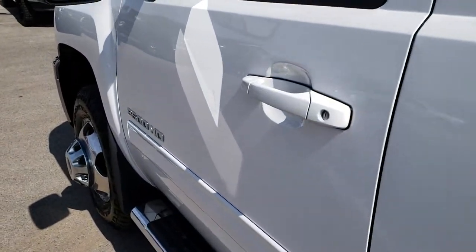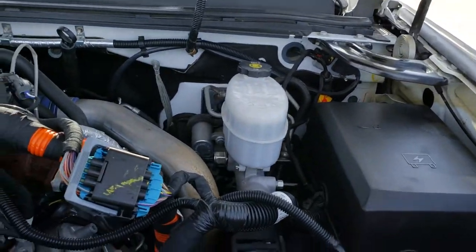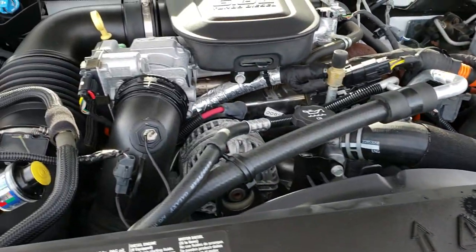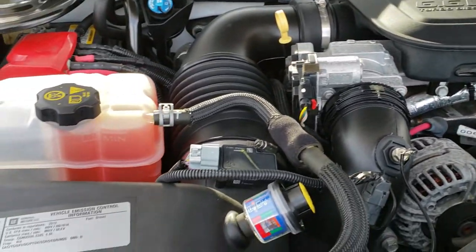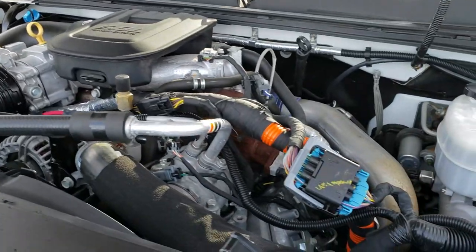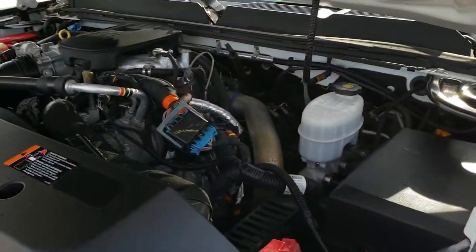I'd personally like to thank you for checking out the video today. From this HD video you will have been able to tell just how clean this truck is all the way around, inside and out. Under the hood, much of the same — 6.6 liter Duramax diesel LML motor. Engine bay is very clean, runs very smooth. This truck has been fully safetied and inspected by our service shop, has a fresh oil and filter change, and all the fluids have been checked and topped off.